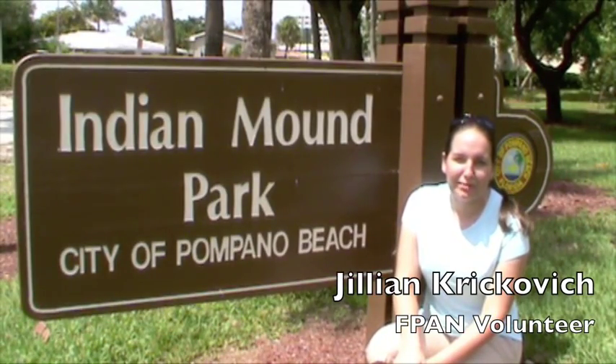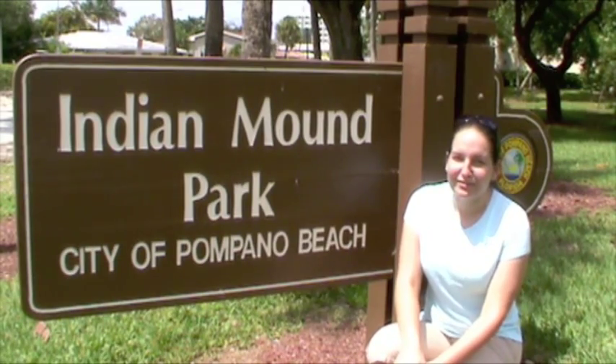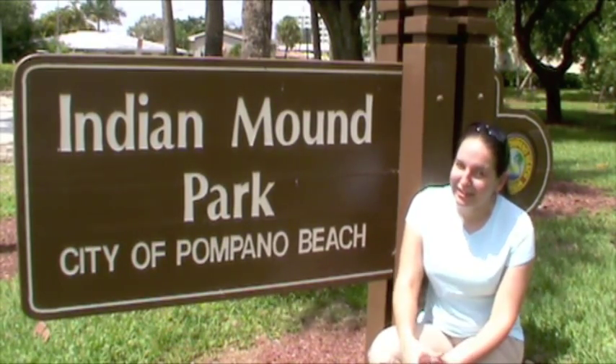Hi, I'm Jillian. I'm with the Florida Public Archaeology Network. I'm going to be showing you some of the best archaeology sites in South Florida, open to the public and in your backyard.